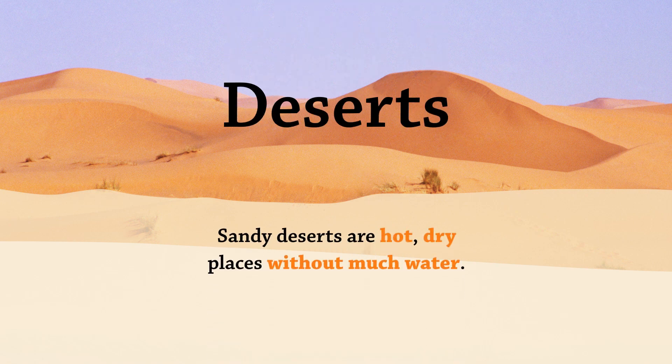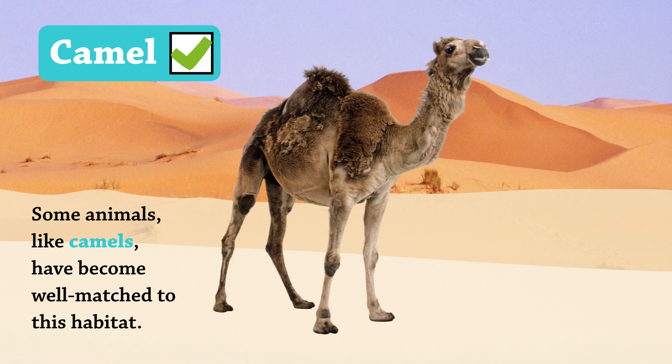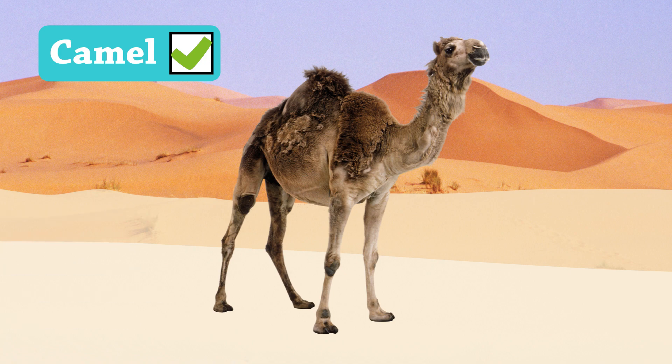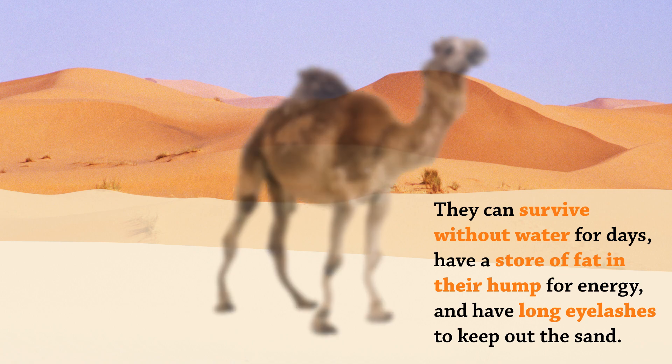Deserts. Sandy deserts are hot, dry places without much water. Some animals, like camels, have become well-matched to this habitat. They can survive without water for days, have a store of fat in their hump for energy, and have long eyelashes to keep out the sand.